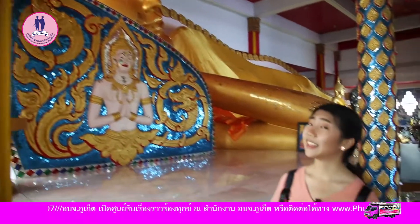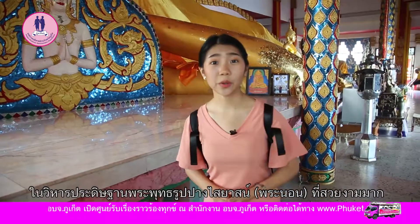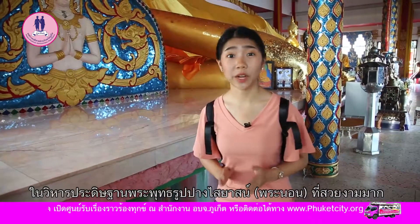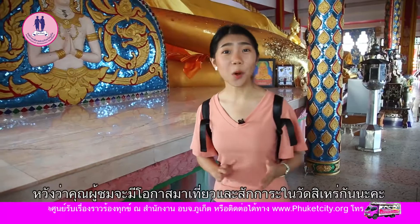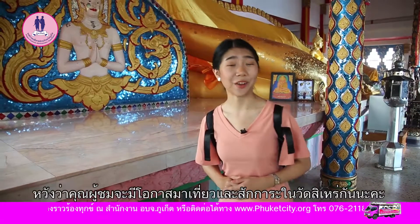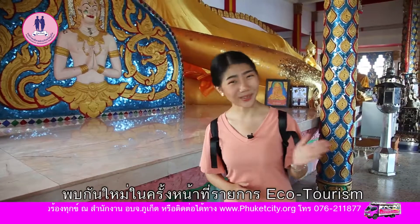Inside the main temple building you will find a large reclining Buddha which is very beautiful. We hope you have a chance to come and visit the God Si Re Temple by yourself. See you next time on Eco Tourism.